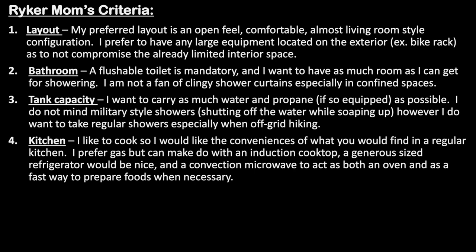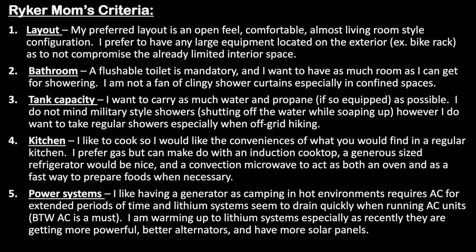My fourth criteria is kitchen. I like to cook so I would like the conveniences of what you would find in a regular kitchen. I prefer gas, but can make do with an induction cooktop, a generous sized refrigerator would be nice, and a convection microwave to act as both an oven and as a fast way to prepare foods. My fifth criteria is power systems. I like having a generator as camping in hot environments requires AC for extended periods of time and lithium systems seem to drain quickly when running AC units. AC is a must. I am warming up to lithium systems, especially as recently they are getting more powerful, with better alternators and more solar panels.